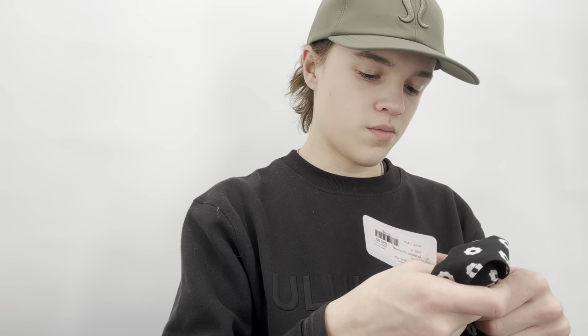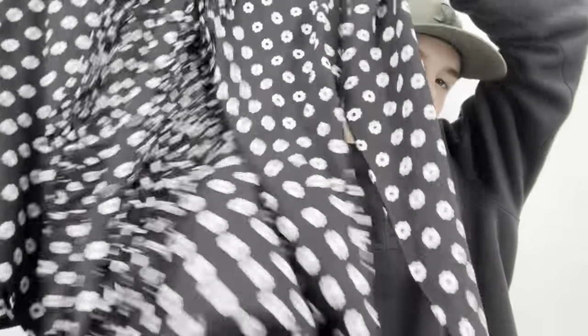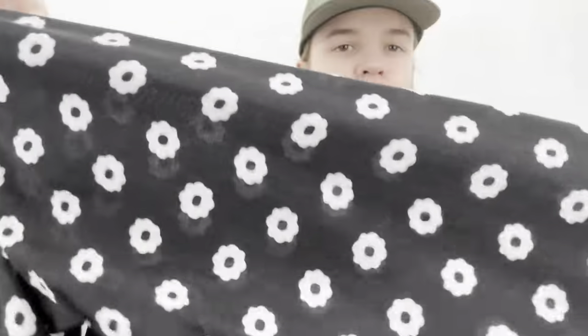This is just a basic Anthropologie top in a size small — it has a floral print and was priced at $26. I'll probably list it at $25 and hopefully get $18 to $20 for it.